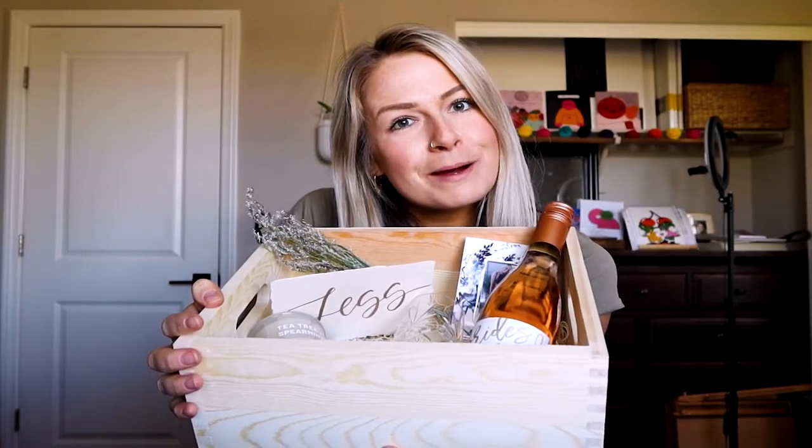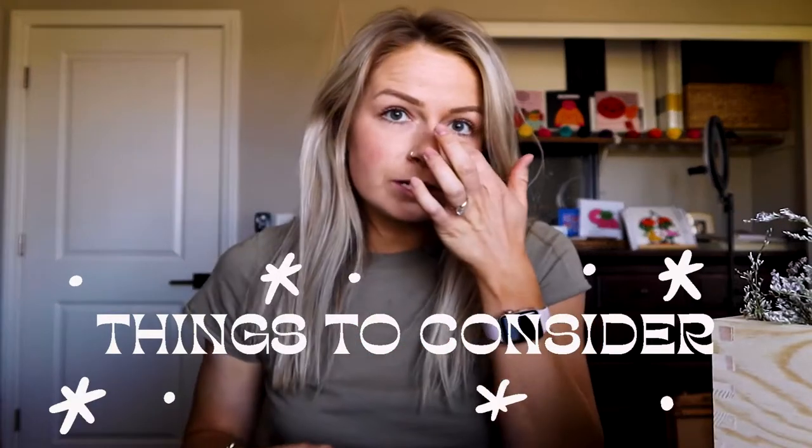Those are my bridesmaid proposal boxes. A few things I would consider: set a budget for how much you want to spend on each box, and figure out how many you're going to have to ship out because that can cost a bit of money. I wanted to make sure everything was pretty personalized — I'm the type of person who didn't want to just get an already-made box off of Etsy, which is totally fine if you do, because it saves a lot of time. But I like to make sure everything is very detailed, unique, and put together in a really aesthetically pleasing way, and I was really happy with how these turned out.